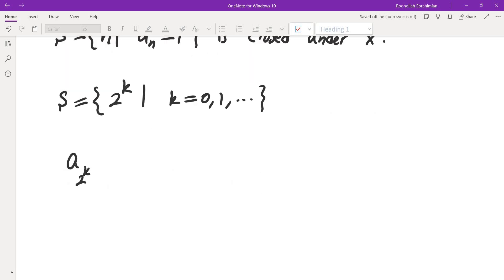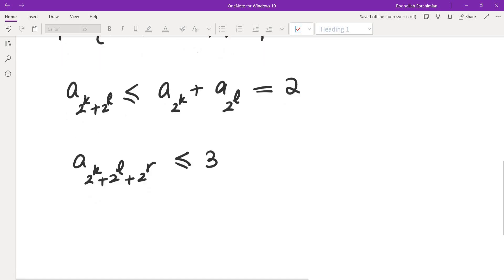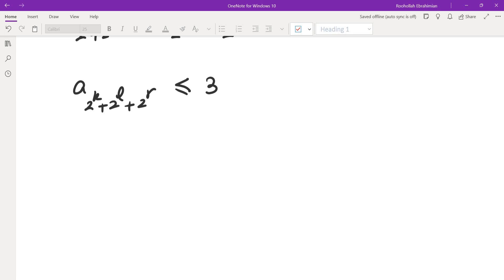If I look at a_{2^k + 2^l}, I would have to have a_{2^k} + a_{2^l}. I chose both to be one, so that would have to be at most two. And a_{2^k + 2^l + 2^r} would be at most three. At this point it became clear to me that it has something to do with the base-two representation of a number, so I basically got to a solution.